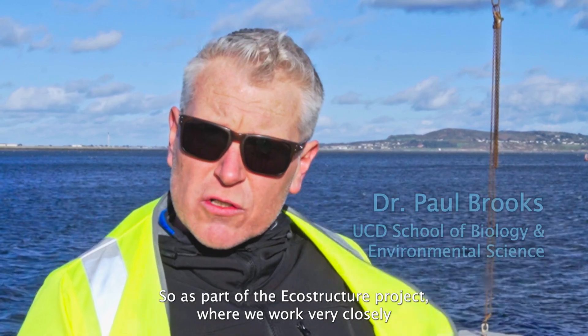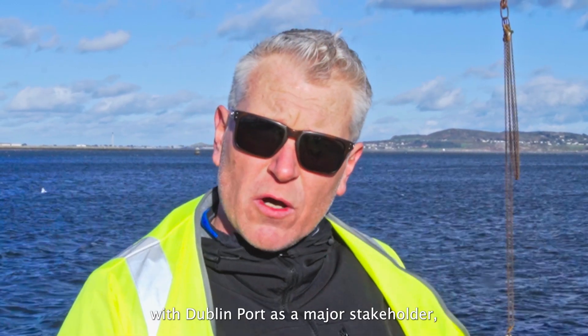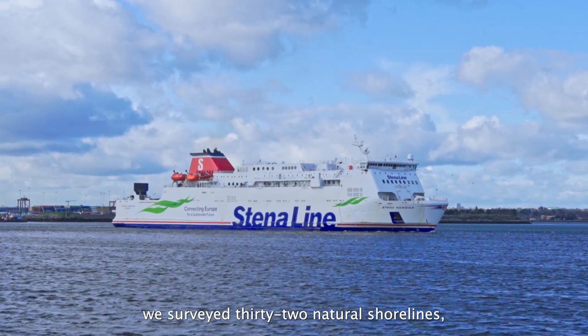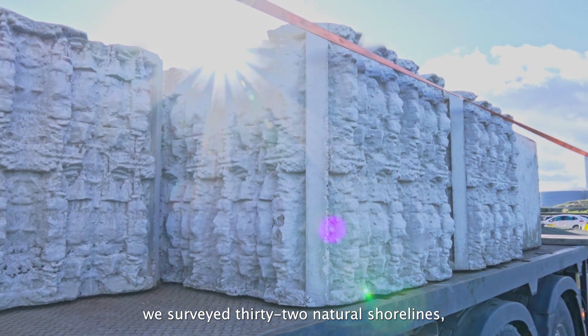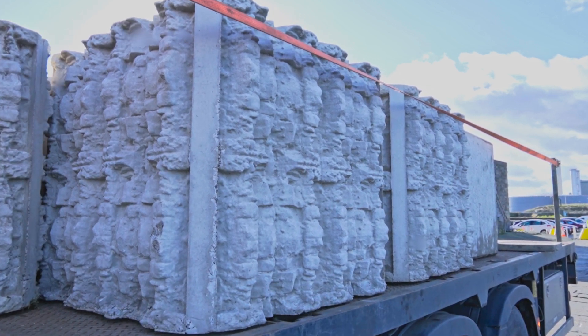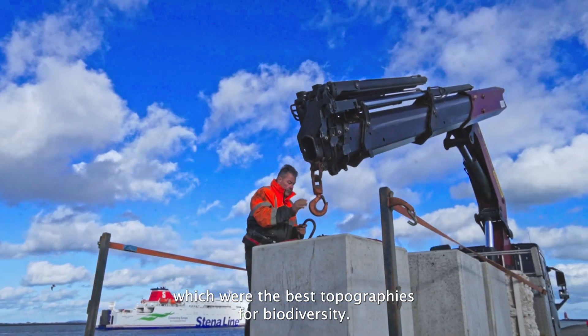As part of the EcoStruxure project, where we worked very closely with Dublin Port as a major stakeholder, we surveyed 32 natural shorelines across Ireland and Wales and evaluated which were the best topographies for biodiversity.